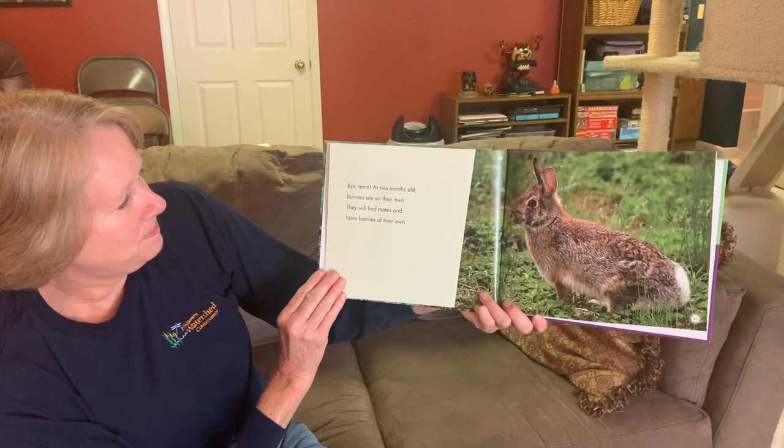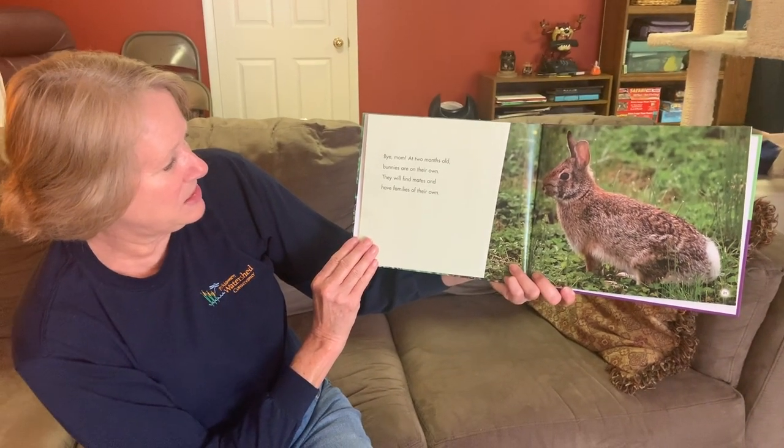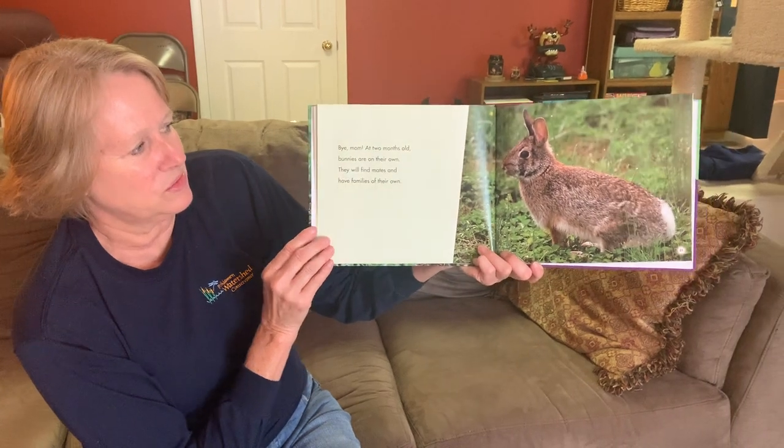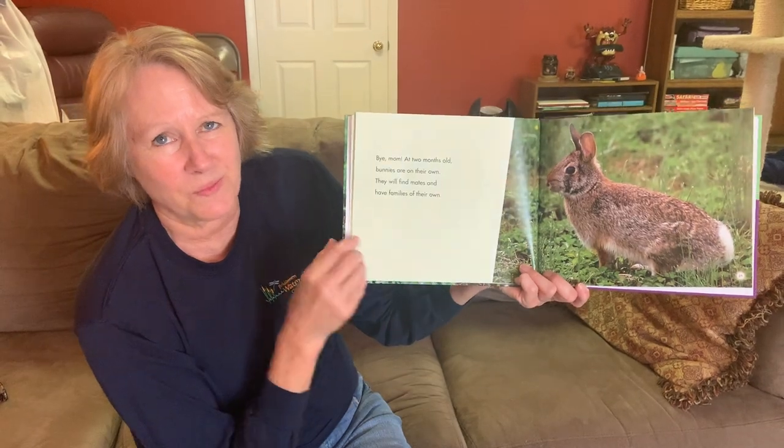Bye, mom. At two months old, babies are on their own — they will find mates and have families of their own. Just two months old and they're already completely ready to be on their own.